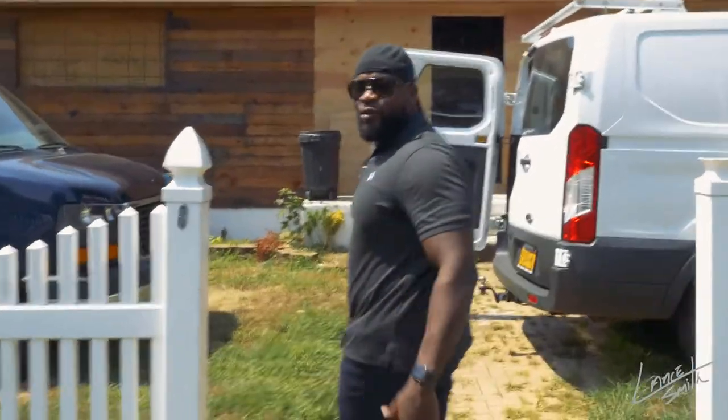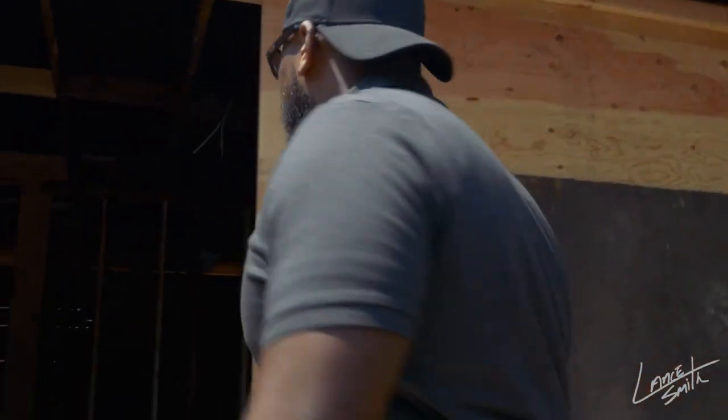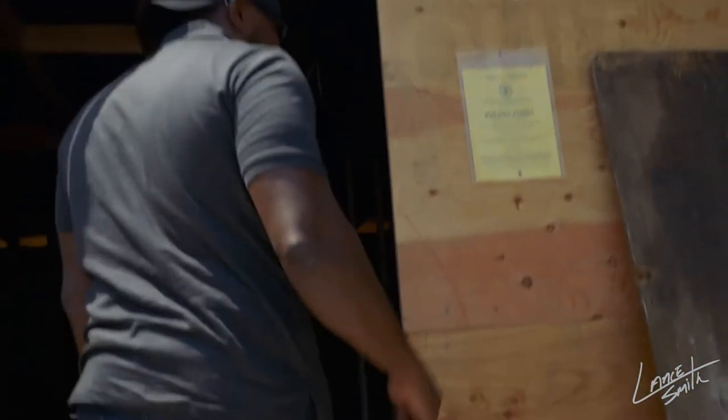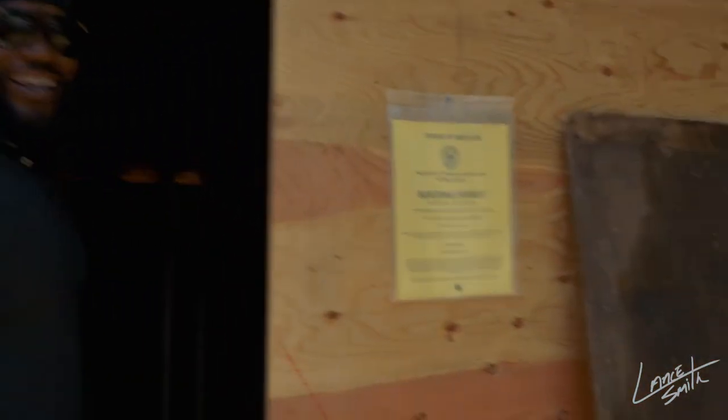Show you what we're doing. I'm out here working. What did I tell you? Every trip — permit or quit. Get a permit, or your ass is gonna have to quit.